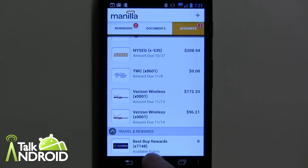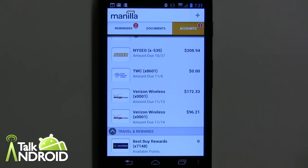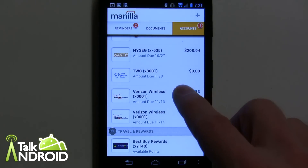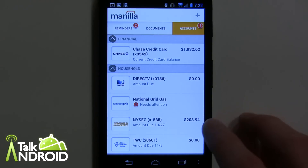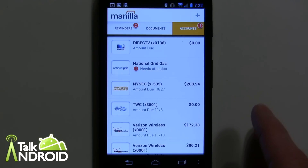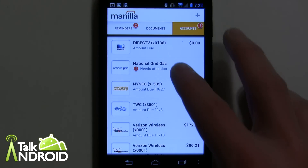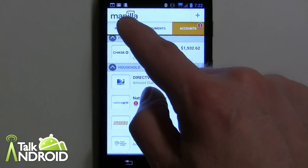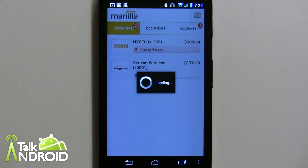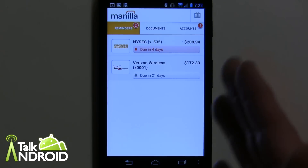I even have Best Buy Rewards in here where you can quickly see your rewards — which I have zero, I haven't really shopped at Best Buy in ages. Not only does it show your current balance of what you owe, but it will show your amount due if it's already been finalized and set up to be paid. If it's within 21 days of the time that it's owed, you're going to get notifications as well — it's telling me I have to pay these bills in this time frame.